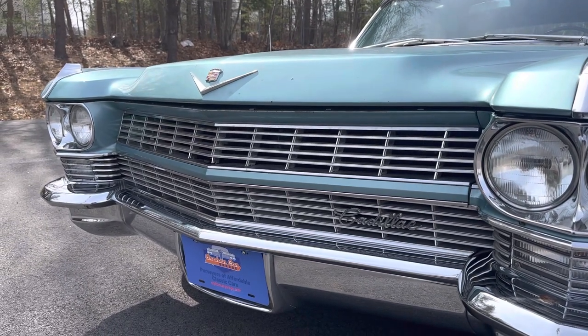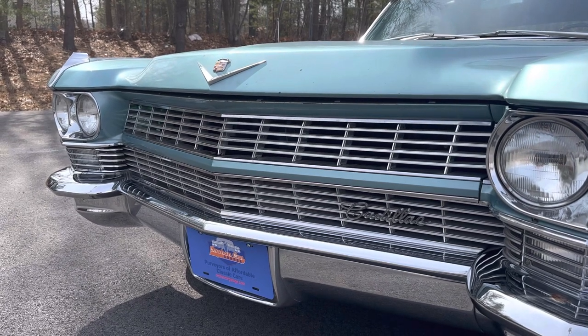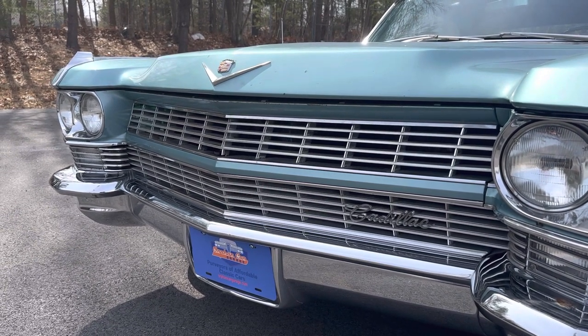Good morning. Welcome back. My name is John. I'm from Orphan Car Garage, located in Abington, Massachusetts, and we are the purveyors of affordable classic cars.